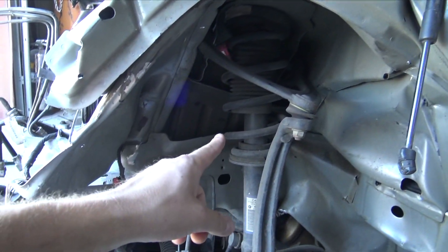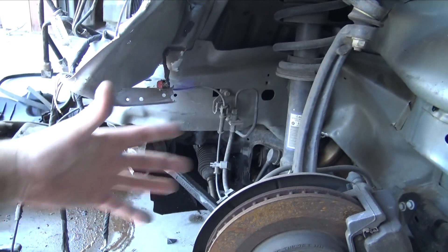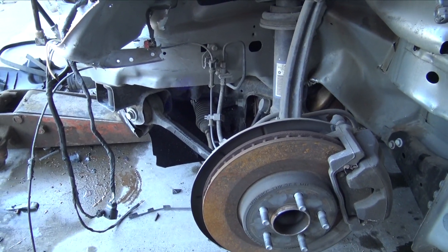This strut is probably okay. The upper control arm is probably not good, but the knuckles and all the other suspension on this side should be okay.